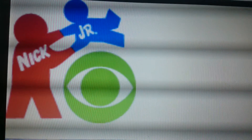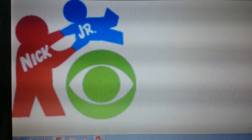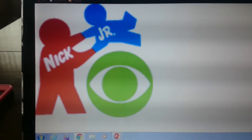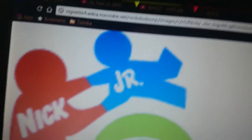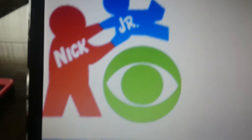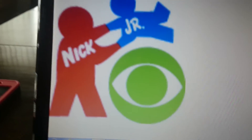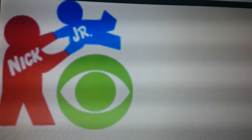Next one is the 2001 Nick Jr. on CBS logo. This is pretty weird — I've never seen the CBS logo in green before. And also, that looks nothing like the Nick Jr. logo. It's like Nick is just helping Junior — like he's about to fall off that CBS eye as if it were a bouncy ball. This logo just fits well with the early 2000s, that's for sure.